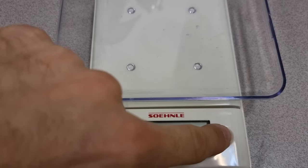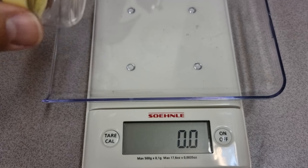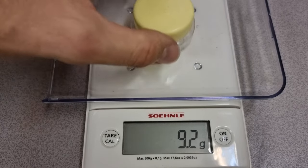I'm going to measure this, so we'll tear it again. This will give us the weight of our container here. That is 9.2 grams.